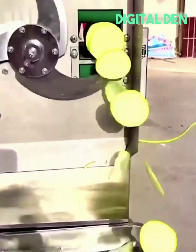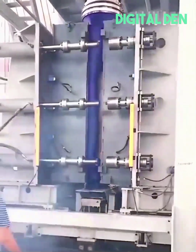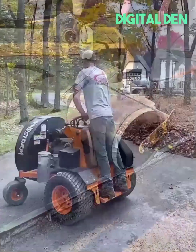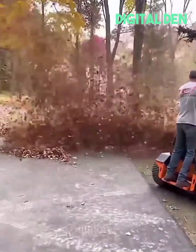Squash gets pushed through a spinning blade for exact slicing. A blow molding machine huffs and puffs and transforms into a 10-feet vessel. Leaves get rapidly gathered with a skag windstorm like a boss.